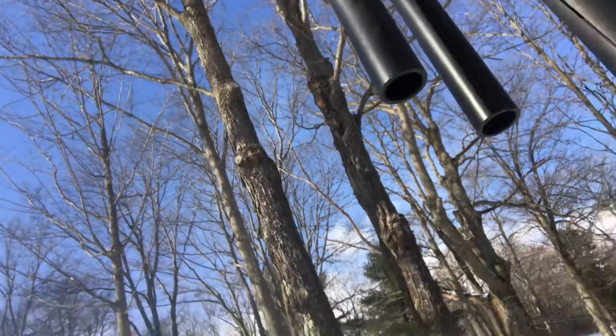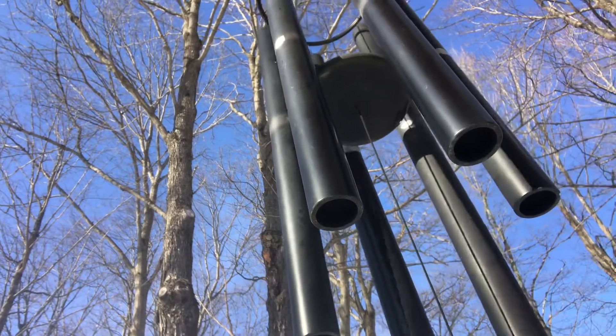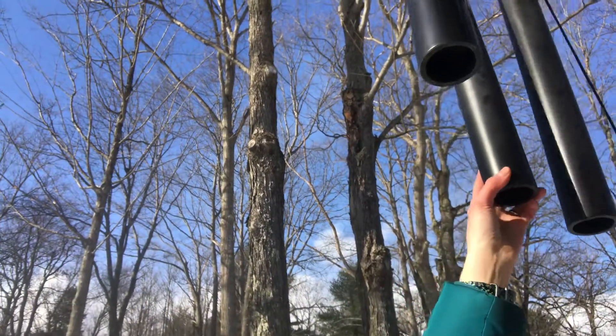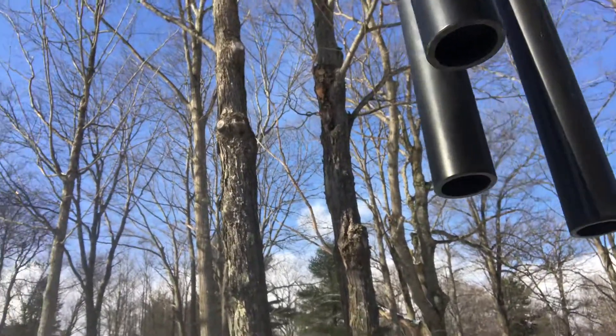This wind chime just plays music for us all the time, and depending on what the wind is doing it always sounds different. All right, that's our pentatonic scale — thank you for joining us, we hope we'll see you again soon!